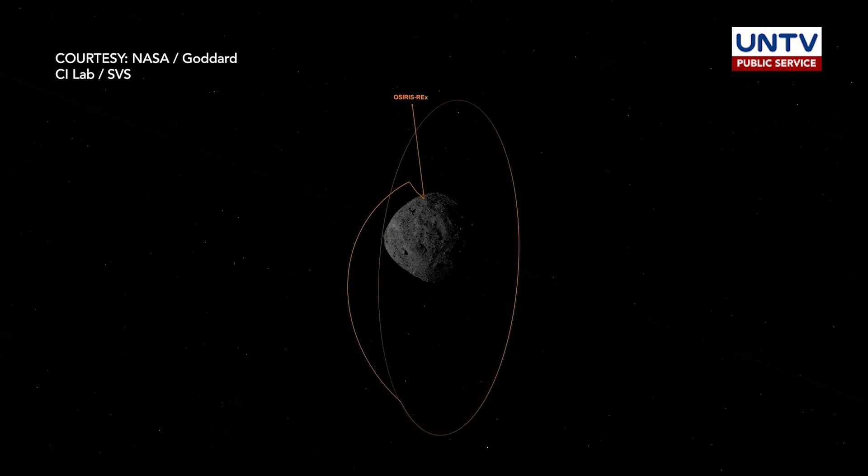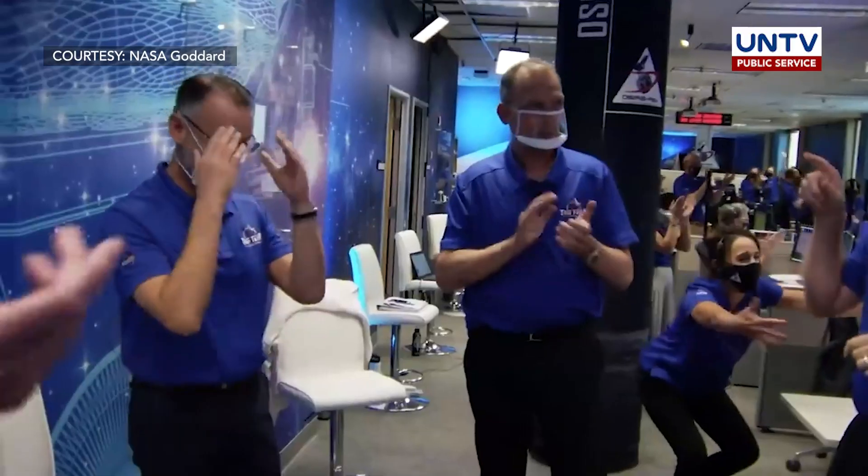Niño Armelio, UNTV News and Rescue. We serve the people. We give glory to God.